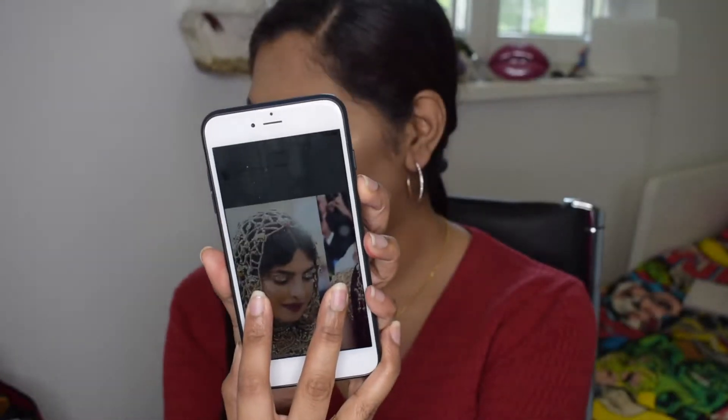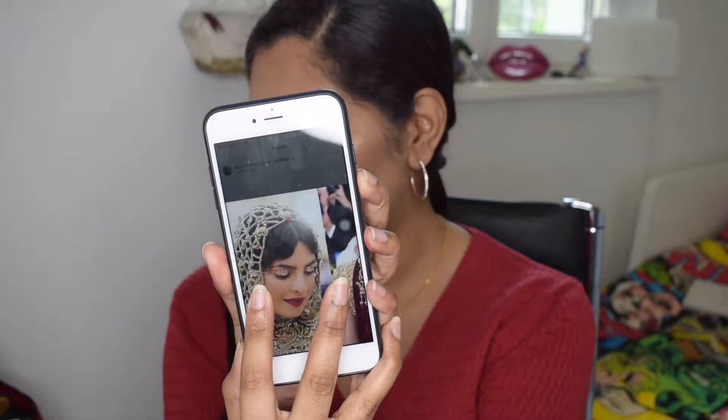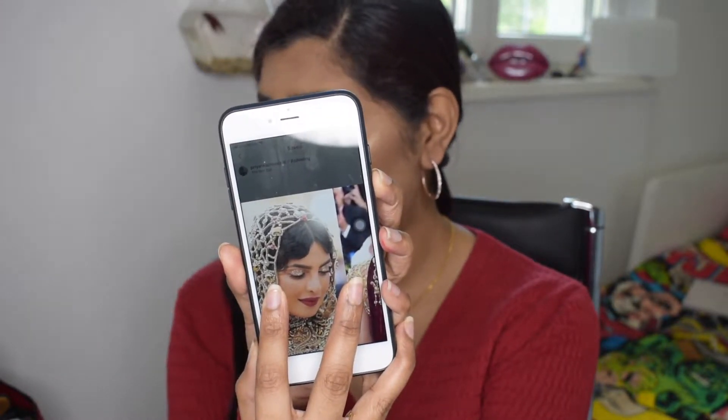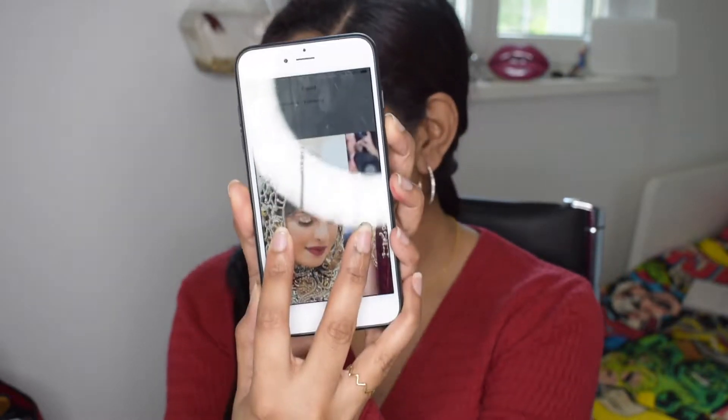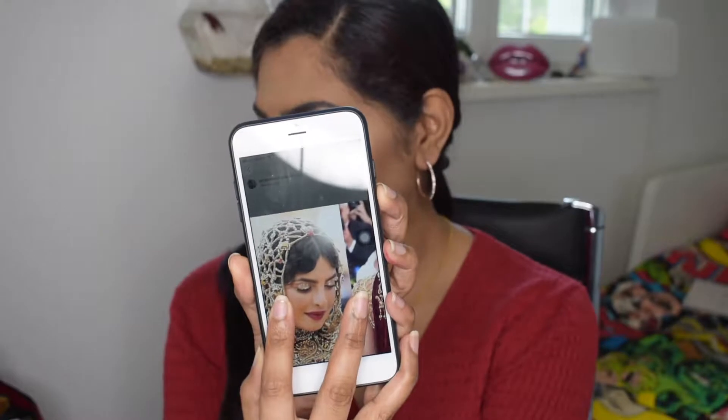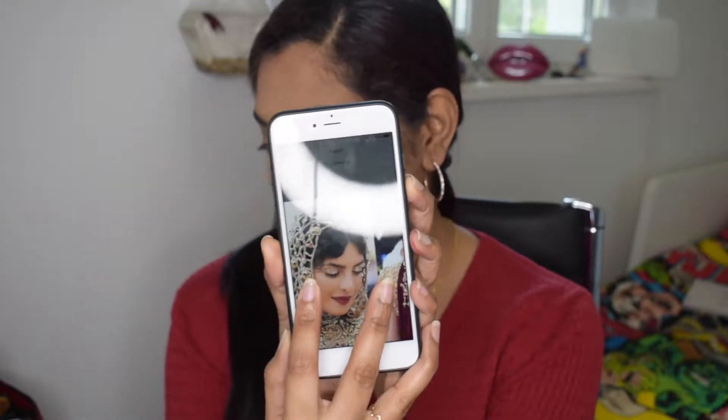In today's video, I created this makeup look inspired by Priyanka Chopra at the Met Gala 2018. This was the makeup look she was wearing that day, and oh my god, she looks so gorgeous. I wanted to do a makeup look inspired from that look, and this is what I came out with — I really like how it looked.